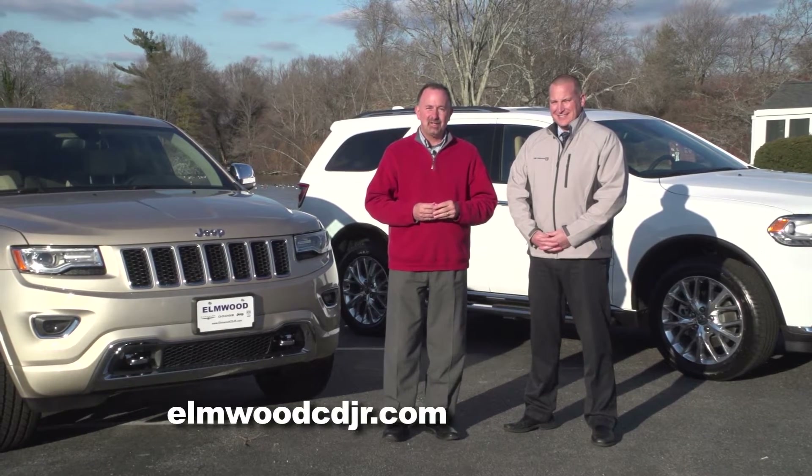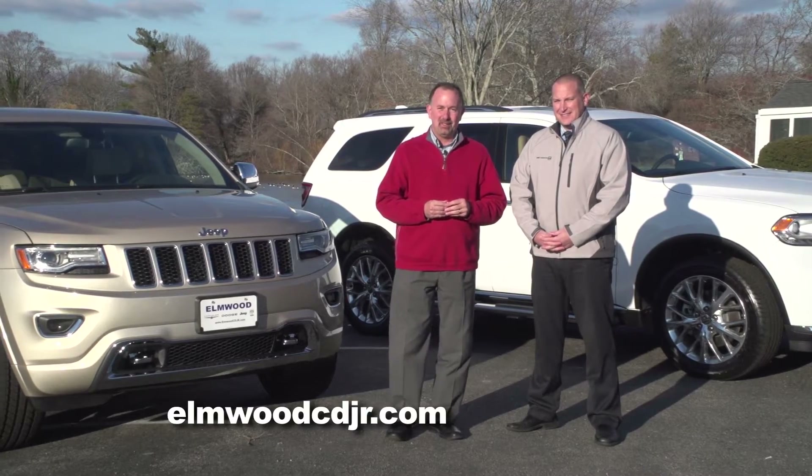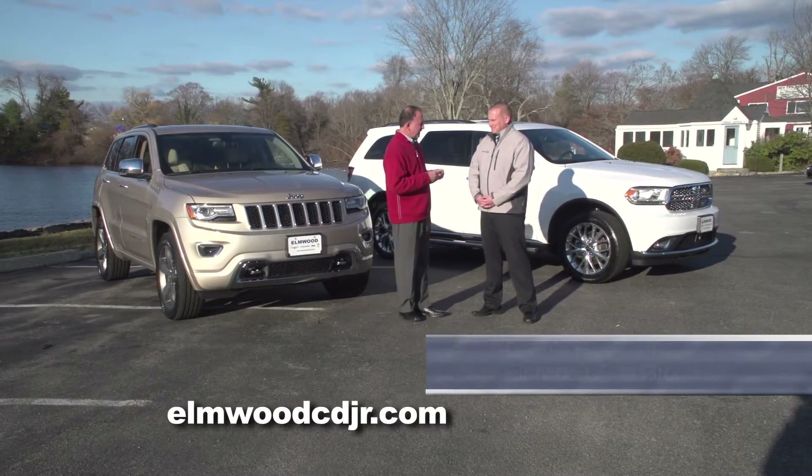If you're in search of a larger size SUV, there are two behind us here that should definitely be on your radar: the Jeep Grand Cherokee and the Dodge Durango. I'm Dennis Freeman from Elmwood Auto Group.